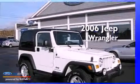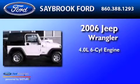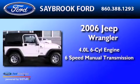This is a 2006 Jeep Wrangler. It has a 4.0-liter, six-cylinder engine and a six-speed manual transmission.